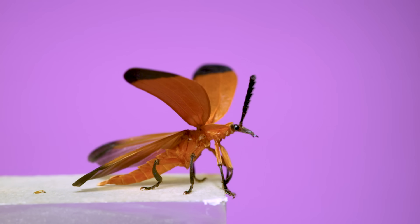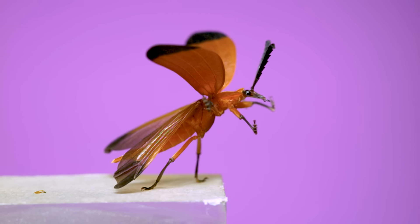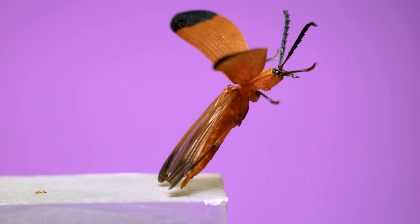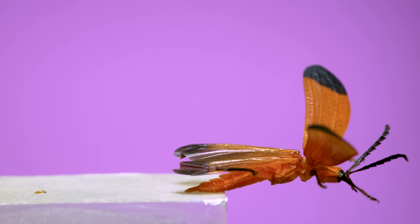This one gets some good momentum going by standing and doing a little hind leg-powered jump, but the whole body only gets a couple millimeters off the ground. Normally, wing flapping would be happening fast enough to continue lifting the beetle up and off the ground.